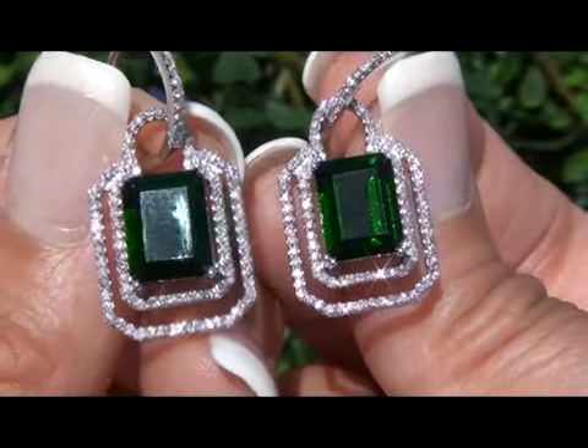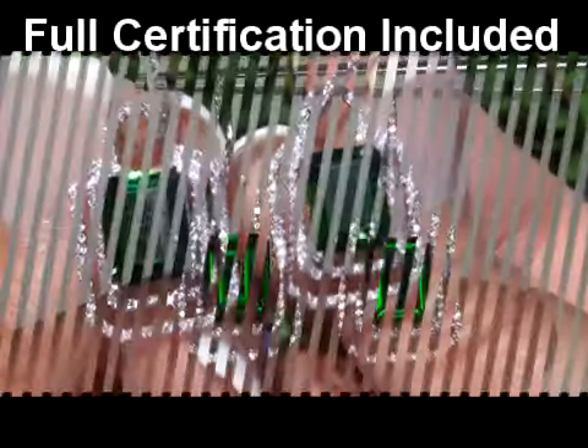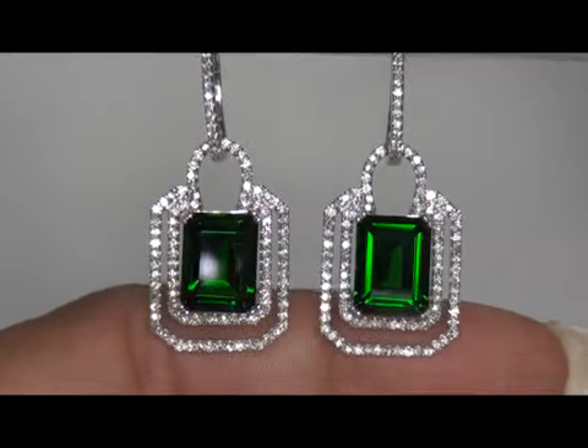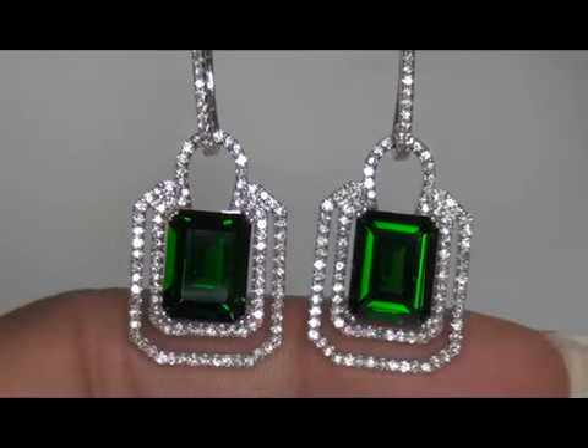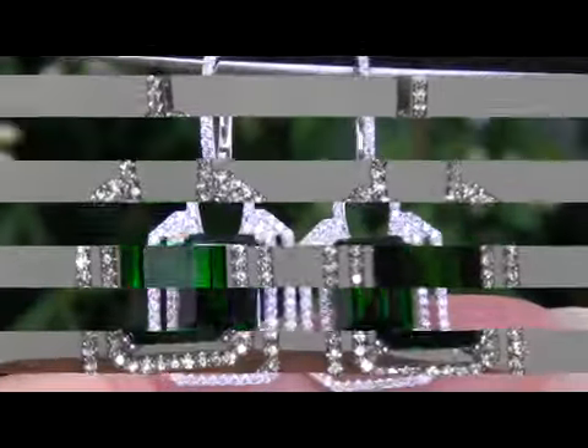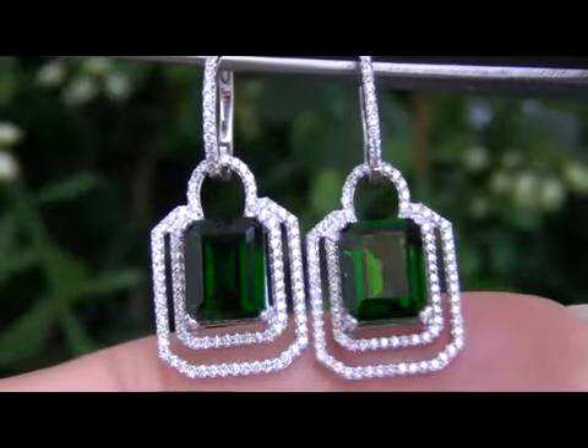Included with these earrings is a Certified Jewelry Certification that documents the authenticity, quality, and characteristics of the earrings. These rare estate earrings come from a local consignor who needs to quickly sell several of her extra fine jewelry items, and she's asked for our assistance in selling these earrings immediately.